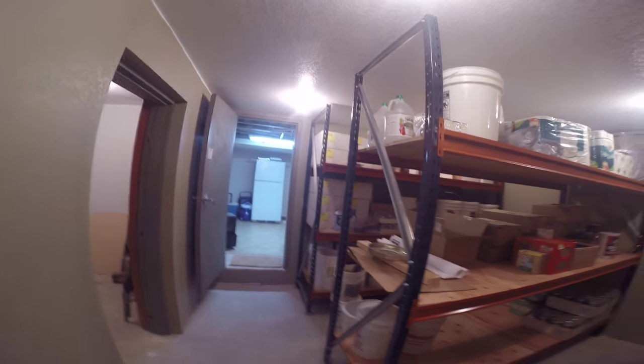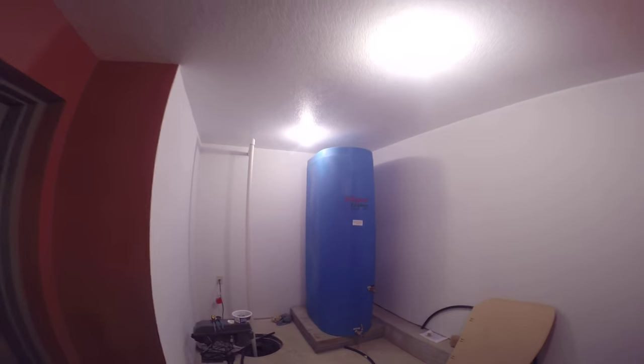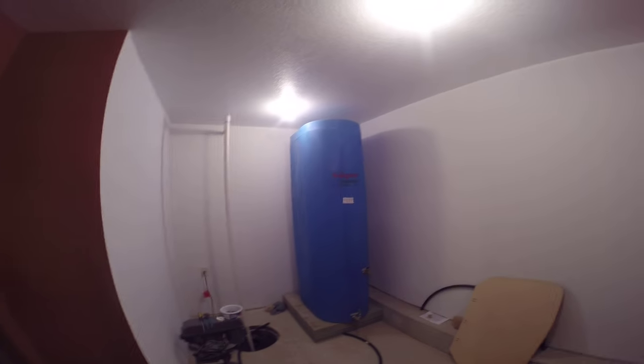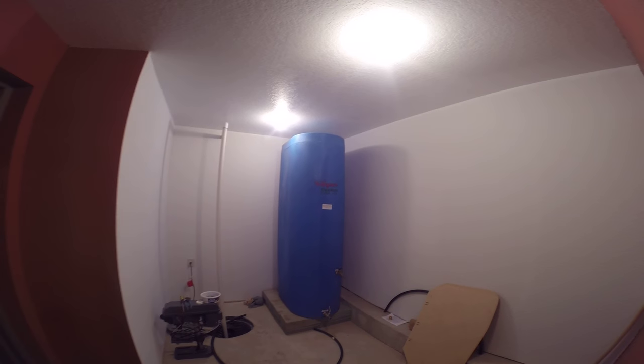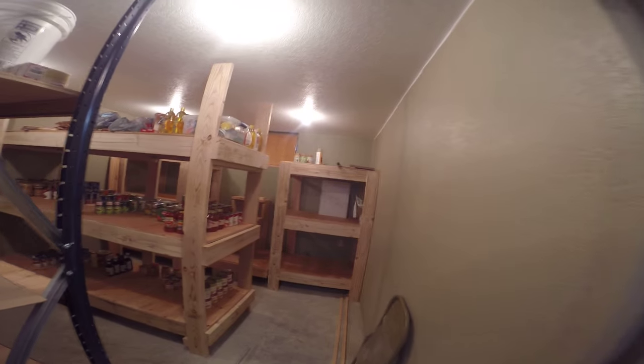Lastly, this is the basement under that new addition — it's really pretty well finished, with sheetrocked walls and ceiling. This could make a good little movie theater, a bedroom, or just additional storage. And here you've got a tornado shelter. The owners noted that a lot of homes on Silver Lake don't have basements, so they built this to give neighbors, friends, and family a place to stay in case of bad weather.